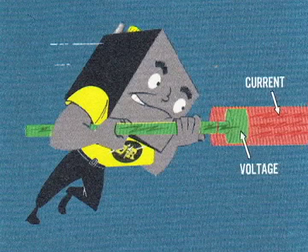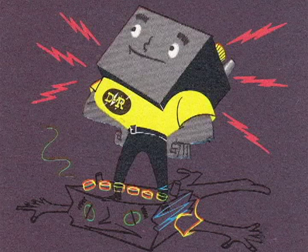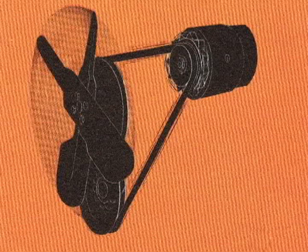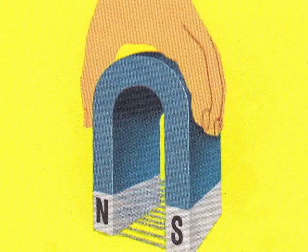If the battery continues to pour out energy, it becomes weak and exhausted. This is where the second member of the team gets into the act — the generator. Like the battery, the generator is also a power producer, but it works differently. It converts mechanical energy from the engine into electrical energy to recharge the battery and power the system. Since it depends on mechanical energy, it works only when the engine is running.